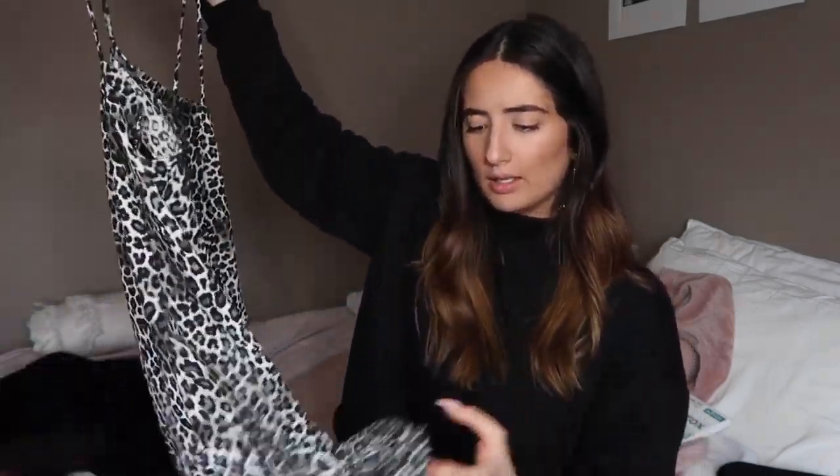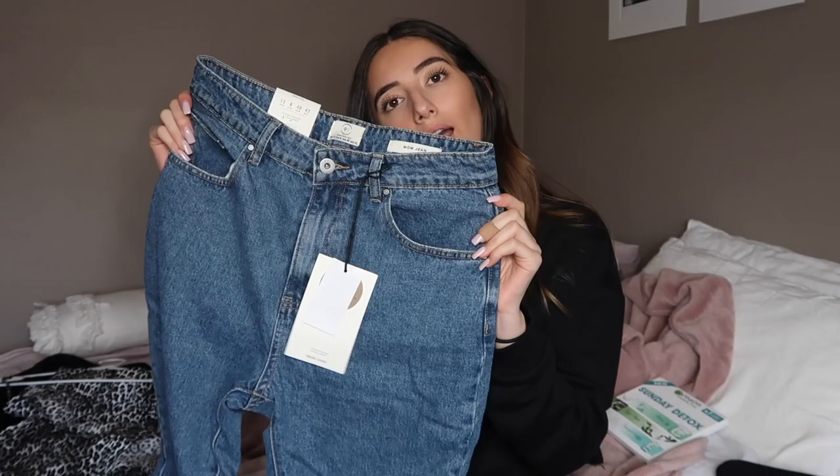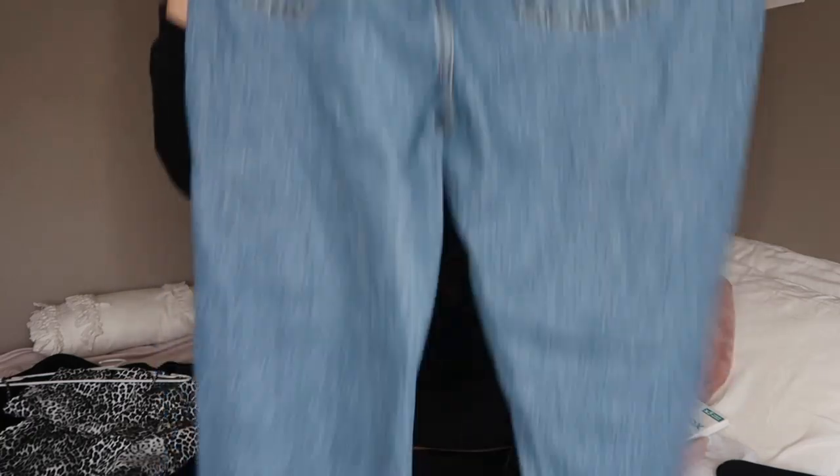The last thing from Princess Polly is this slip dress — it's a bit odd for winter but I'd layer it. It has a slit, a square neckline, and a simple back. I'd wear a turtleneck underneath and a belt to cinch it in because it's quite boxy on its own. From Cotton On, I got these mum jeans — I love the wash, a lovely denim color, with a bit of fraying at the bottom.